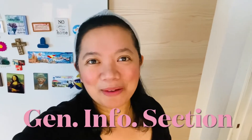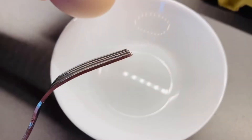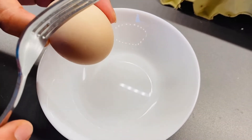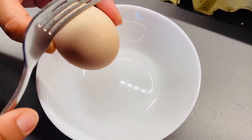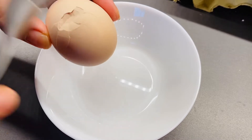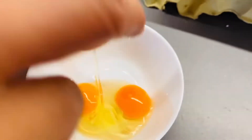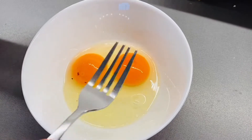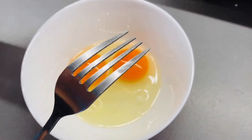Hello, awesome people out there! You're watching Lalsub and welcome to our general information section. In my most recent blog, many of you asked me why this egg has a double yolk. So in today's vlog, we'll try to answer why some eggs have double egg yolks.